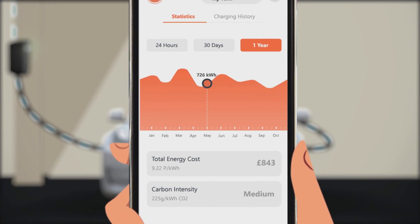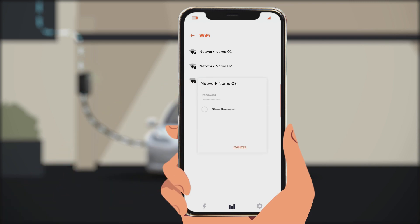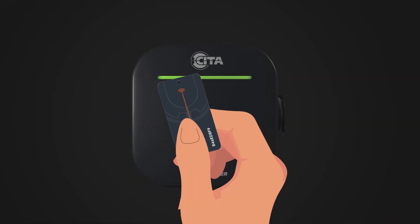You could look at the charger's smart analysis anytime on the app. Just pair it with your Wi-Fi and manage everything on the mobile app, or you can always command it with access cards.